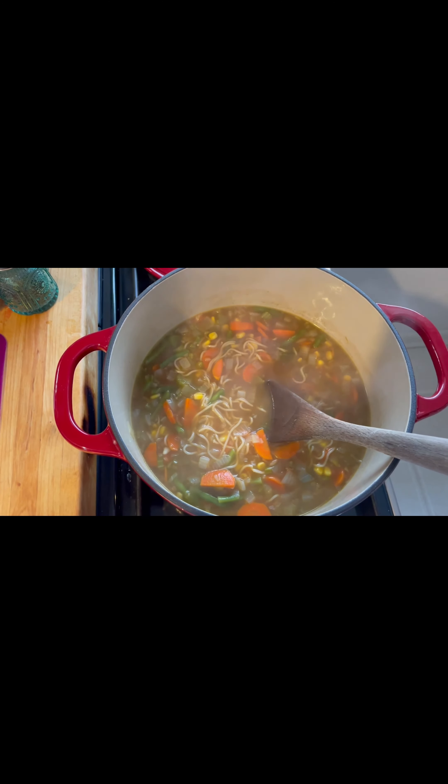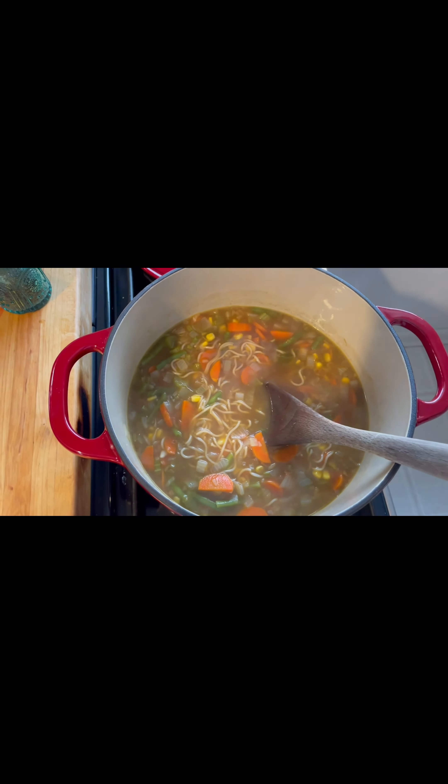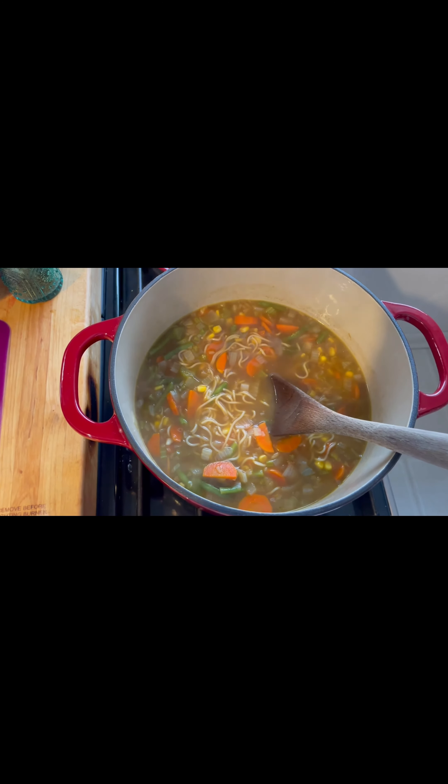Darren will probably have something leftover-ish, and I will have a bowl of yogurt and fruit. That's what I like to end my day with.